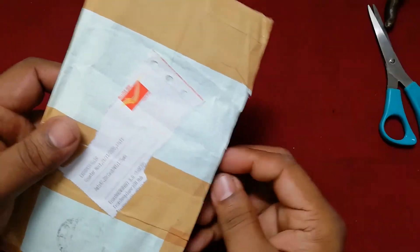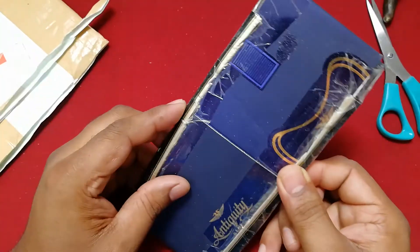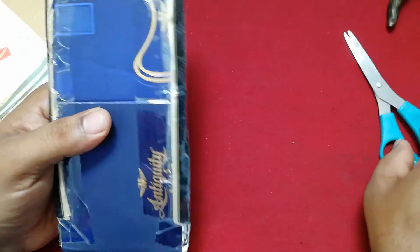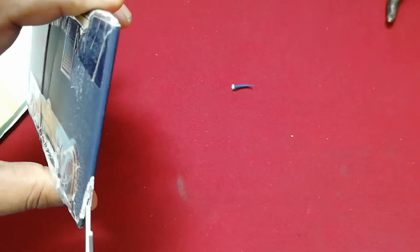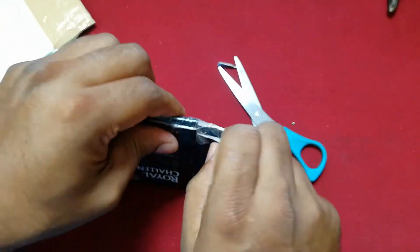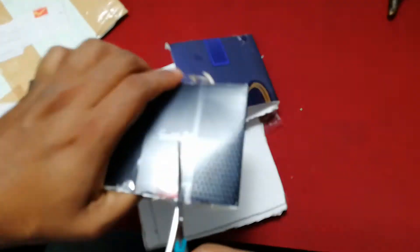This is my friend. He gave me a stamp. I'm going to put it in a bag. This is a Shwapi. I'm going to pack it up and open it up. I'm going to put it in the next video and check it out.